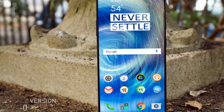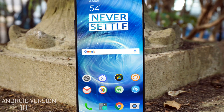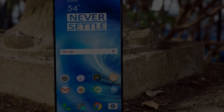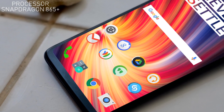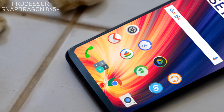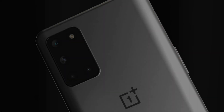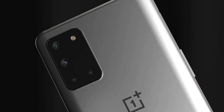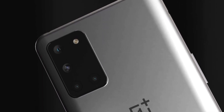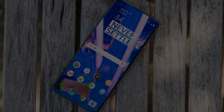The OnePlus 8T Pro will contain an amazing processor. It runs on Android 10 and is powered by an octa-core Qualcomm Snapdragon 865 Plus processor. Both the OnePlus 8T and 8T Pro will get 5G connectivity, showing how powerful the upcoming device will be.